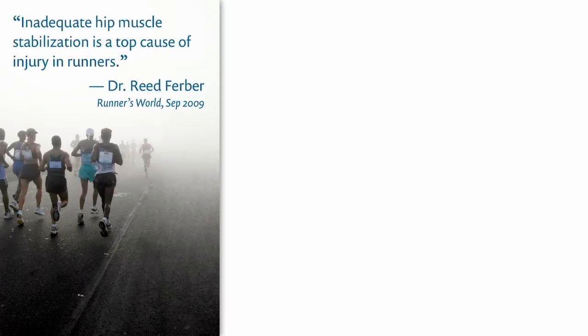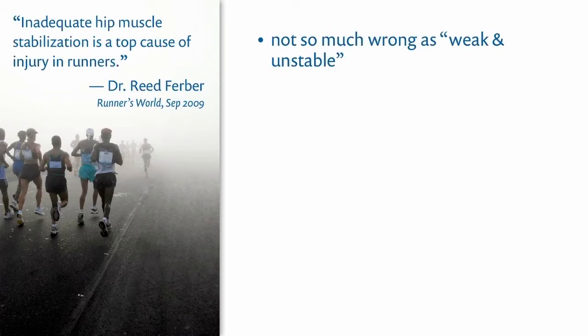Returning to that issue of Runner's World, Dr. Reed Ferber, a researcher who has promoted the idea that hip weakness is significant to runners, says this: 'Inadequate hip muscle stabilization is a top cause of injury in runners.' A top cause? That's a really confident statement — some would say overconfident. I don't think runners can get excited about this yet; in fact, I think we shouldn't. It's an interesting subject, and the theory is not without merit or promise. It is worth exploring and keeping tabs on. The problem is not so much that it's definitely wrong, as that the theory is weak and unstable — like the hips, maybe.